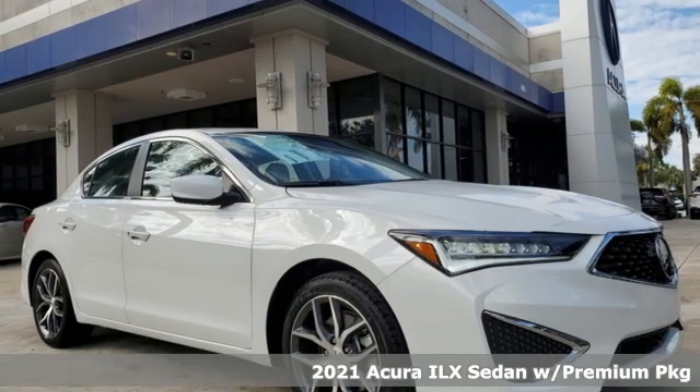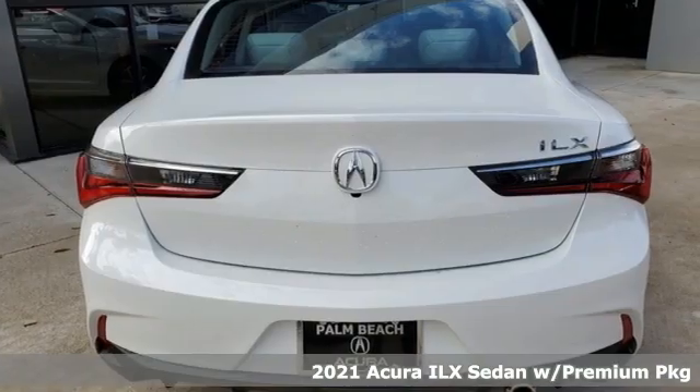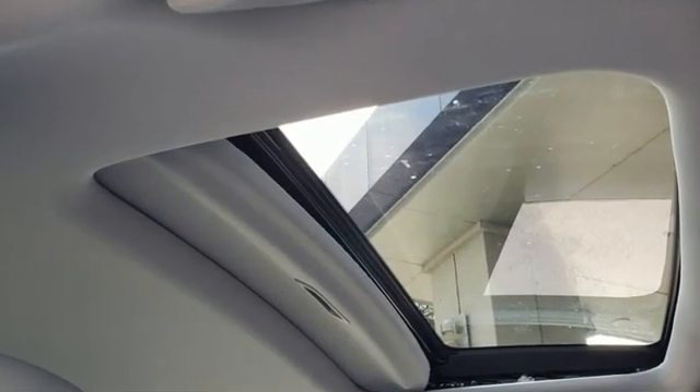Here's a new 2021 Acura ILX. This ILX gives you classic sport sedan proportions with the refined ride of a luxury road car, making your journey the perfect experience. You'll look forward to every drive with features like these.